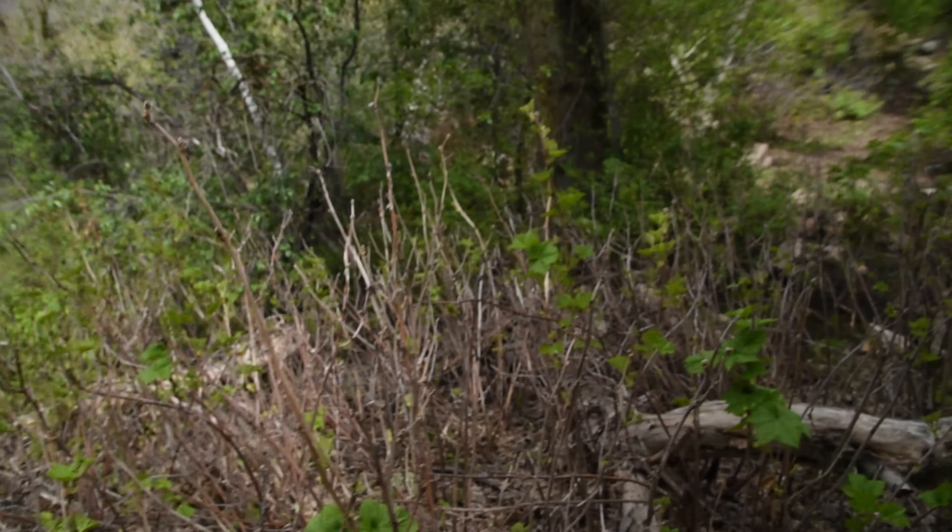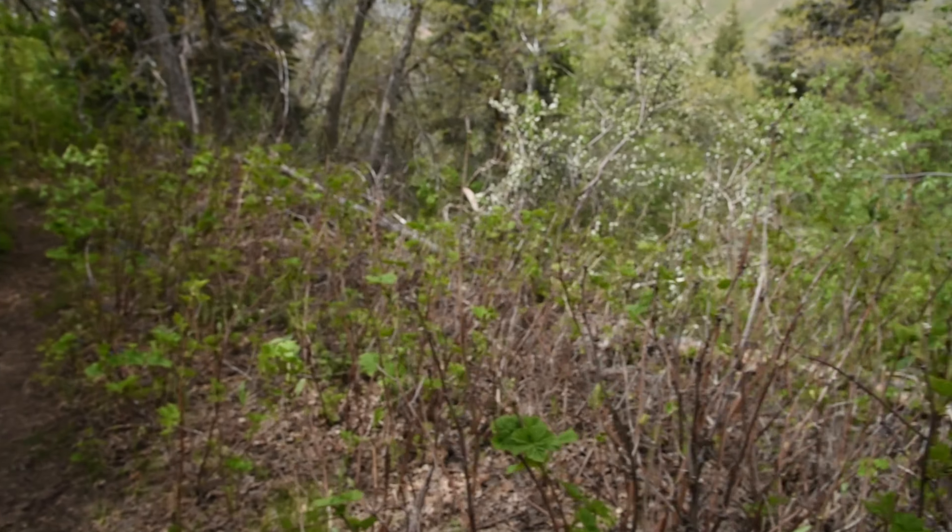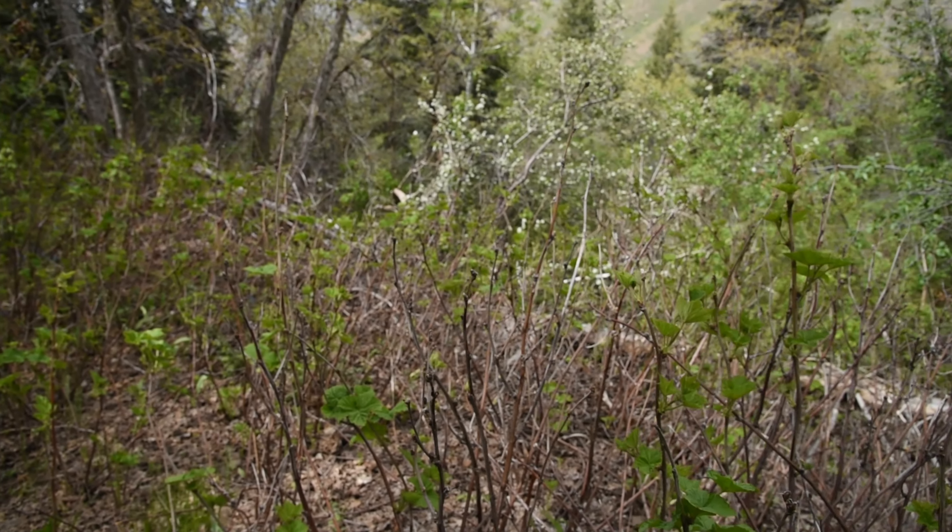I think they tend to grow around wetland areas, which would be why they're growing here. I certainly see them in disturbed areas in the middle of the forest. So yeah — thimbleberry.